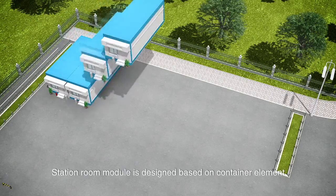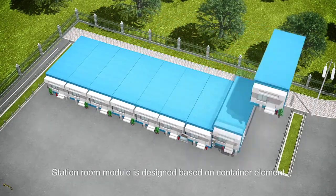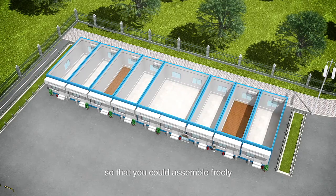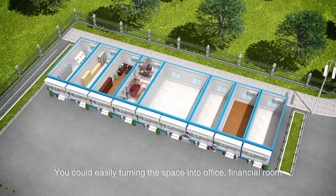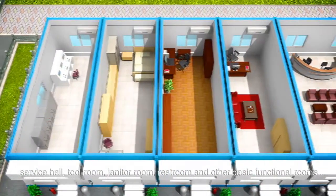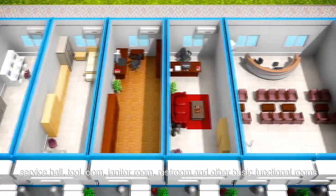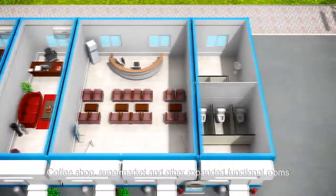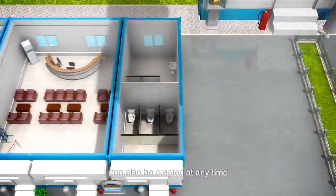The station room module is designed based on a container element so that you can assemble freely. You can easily turn the space into an office, financial room, service hall, tool room, janitor room, restroom, and other basic functional rooms. A coffee shop, supermarket, and other expanded functional rooms can also be created at any time.